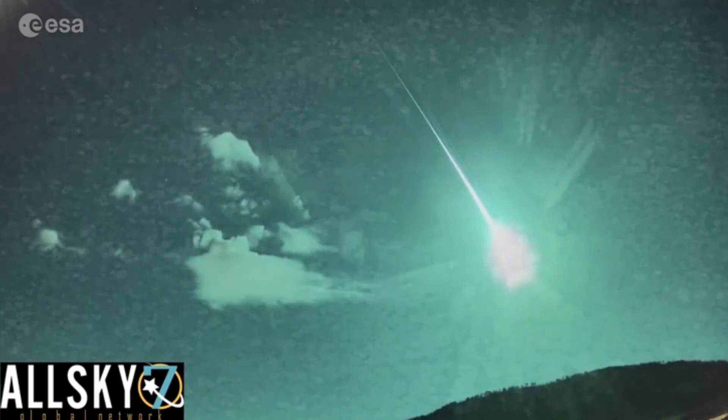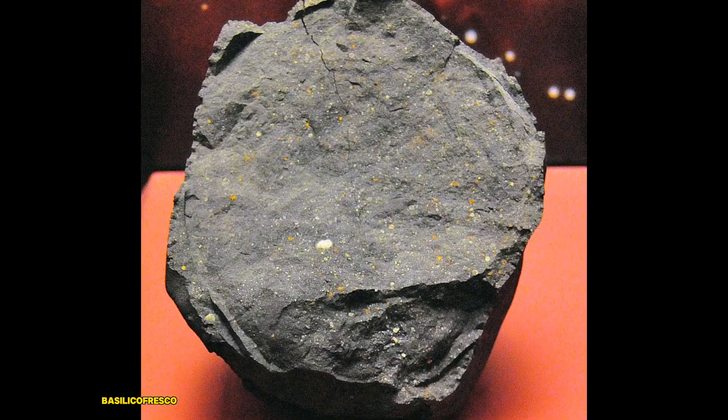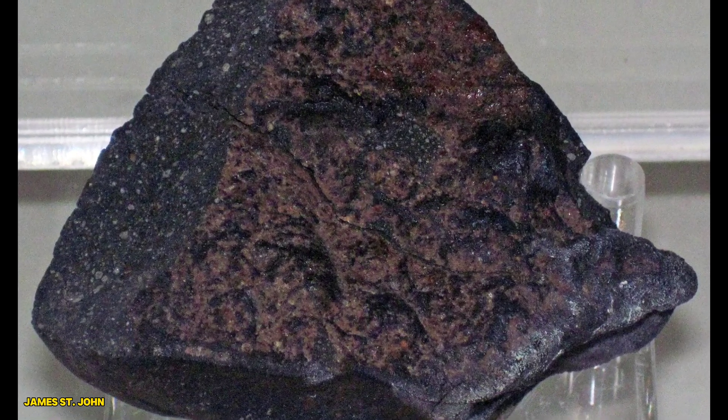Have you ever looked up at the night sky and wondered what mysteries those twinkling stars hold? Some of those secrets come crashing down to Earth in the form of meteorites. Today, we're diving deep into one of the most fascinating types of these space rocks: carbonaceous chondrites. Let's explore what makes these stony meteorites so special.